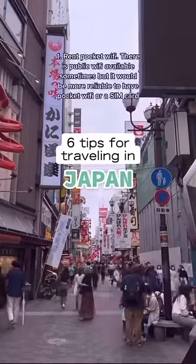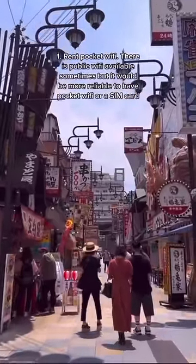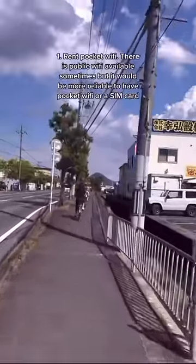6 tips for traveling in Japan. Tip 1: Rent pocket Wi-Fi. There is public Wi-Fi available sometimes, but it would be more reliable to have pocket Wi-Fi or a SIM card.